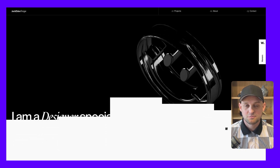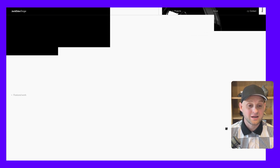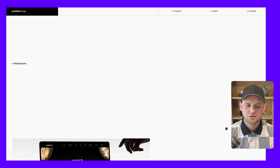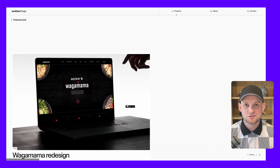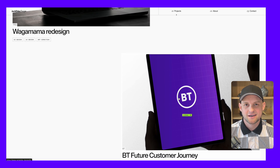The thing that stands out to me the most about this site is this scroll animation where the white background breaks into different slats and each one moves at a different speed. In Framer it just seems really easy to make these types of scroll animations that look really complex and impressive, but it's pretty simple to execute.